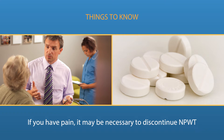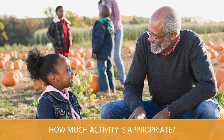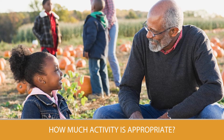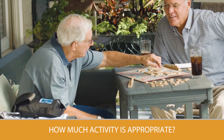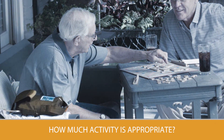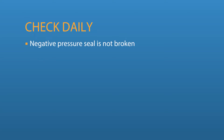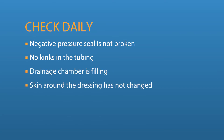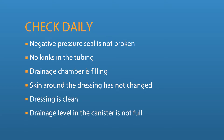If pain relief is ineffective or unavailable for you, it may be necessary to discontinue NPWT. Your health care provider should tell you how much activity you can have while using NPWT and if you can use a portable system. Always be sure that you have your therapy unit in a safe place where it cannot fall or be damaged. It is important that you or someone taking care of you check the device and the dressing every day to make sure the negative pressure seal is not broken, there are no kinks in the tubing, the drainage chamber is filling, the skin around the dressing has not changed, and the dressing is clean and the drainage level in the canister is not full.